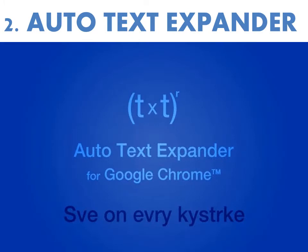Number two is the Auto Text Expander. I'm a newcomer to this one, but I think I'm in love. This is a free plugin that lets you create custom keyboard shortcuts for frequently used phrases. It's a big time saver if you ever find yourself writing template-driven emails, blog posts, or other messages.